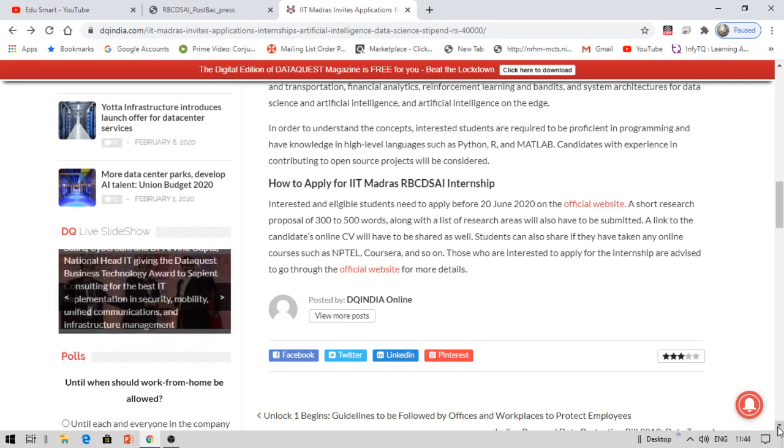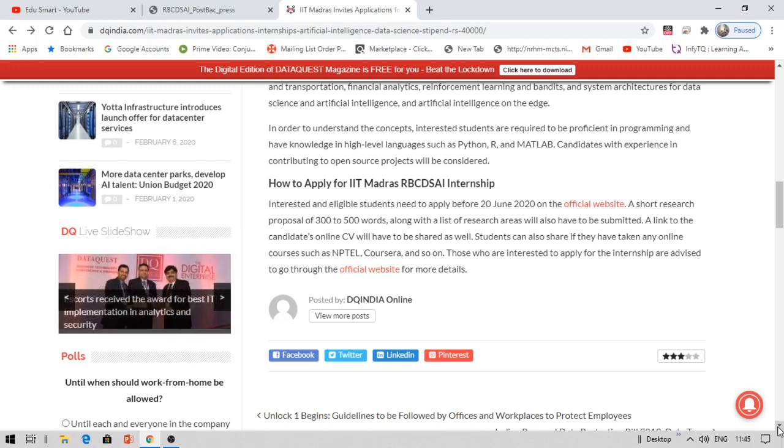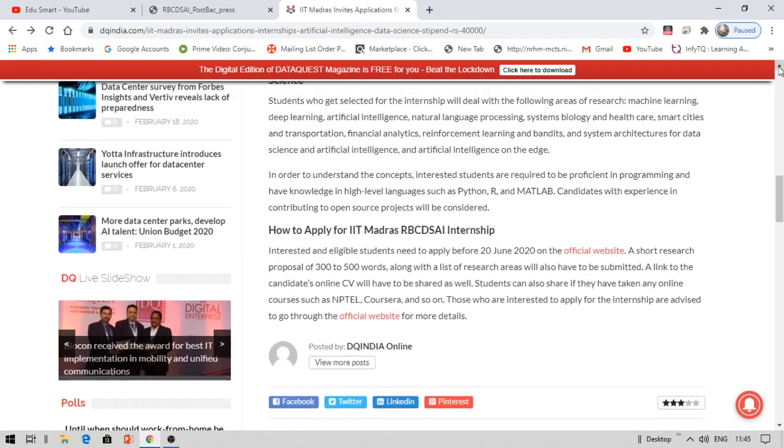Coming to what documents are required: you need to submit a proposal of about 300 to 500 words stating your research area of interest. Internship topics include artificial intelligence, MATLAB, financial analytics, machine learning, deep learning, natural language processing, systems biology, healthcare, smart cities, transportation, reinforcement learning, system architectures for data science, and more.